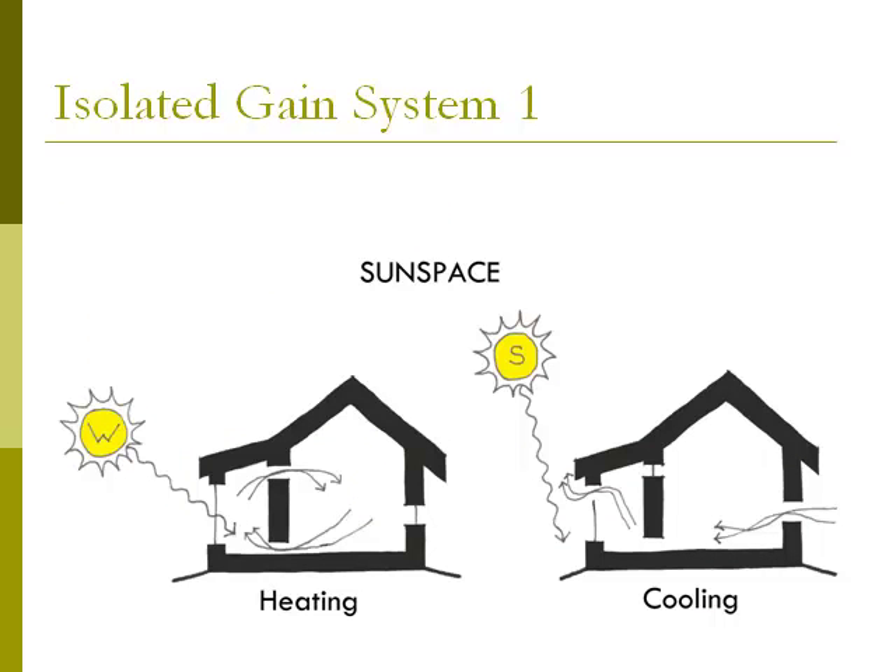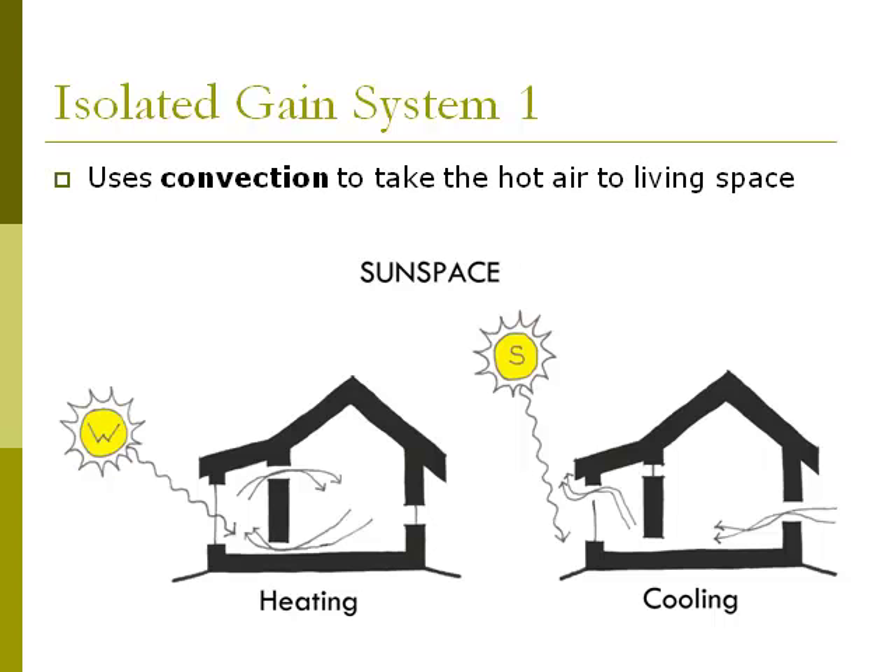The third type of passive solar system is the isolated gain system, and we'll look at two types. The first is the sun space — like an attached greenhouse. Sun spaces use convection to take hot air into the living space. In the winter diagram on the left, the sun goes through the glass collector, hitting the absorber which heats the air. The hot air rises and goes into the living space, and as it cools, it falls and goes back into the sun space to be heated again.